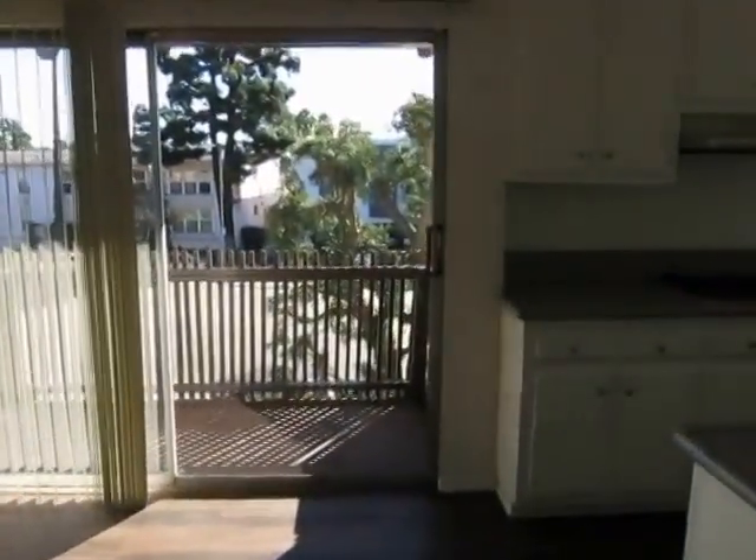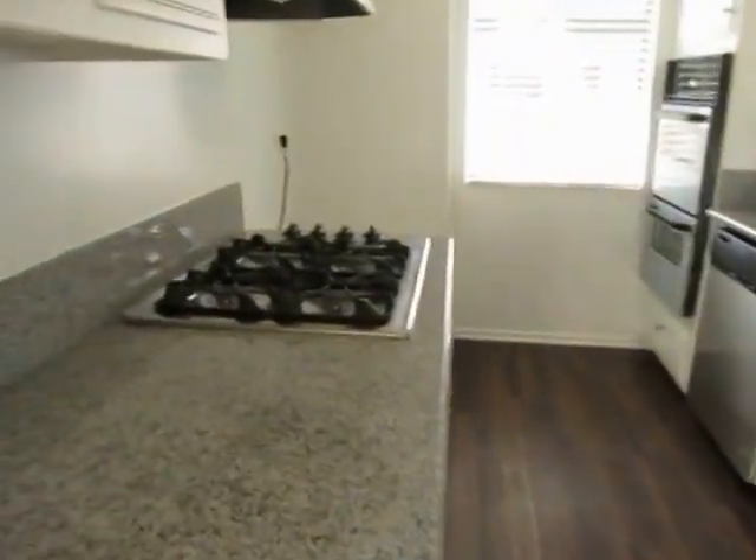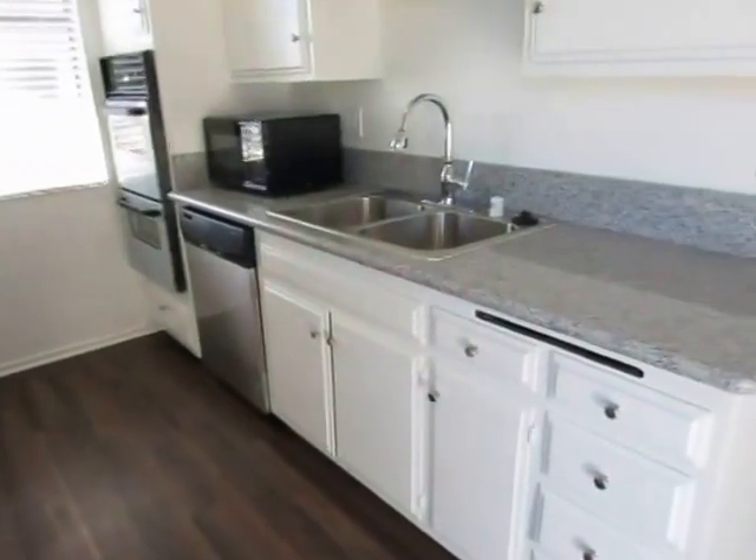Right off the dining area is a great balcony. This is where the natural lighting comes in from.